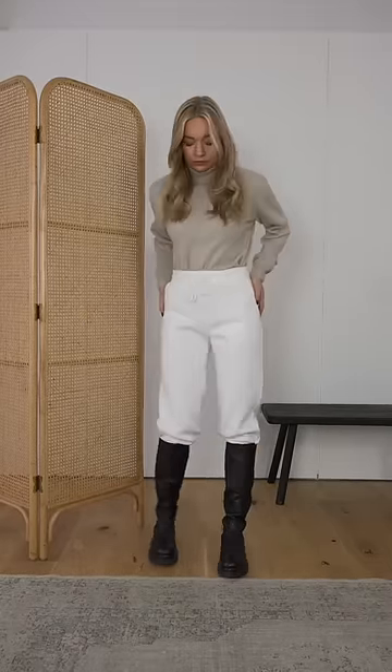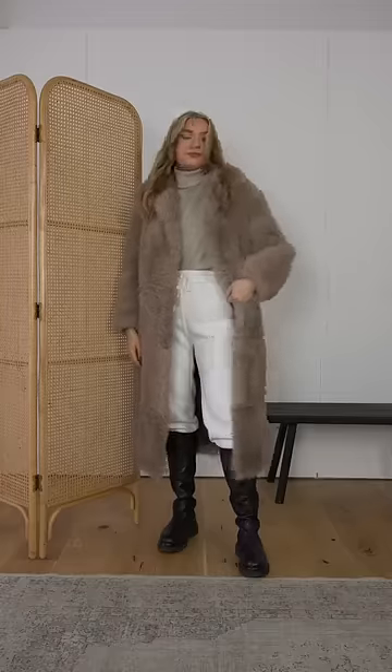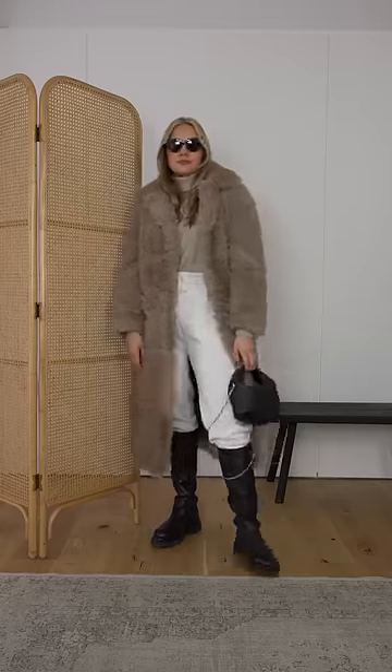Pair some light joggers with knee boots and a polo neck jumper. This is a comfy working from home look that can be styled up with an oversized faux fur coat. Balance out the darker boots with some black accessories. Unusual sunglasses and bags transform the look into something more glamorous.